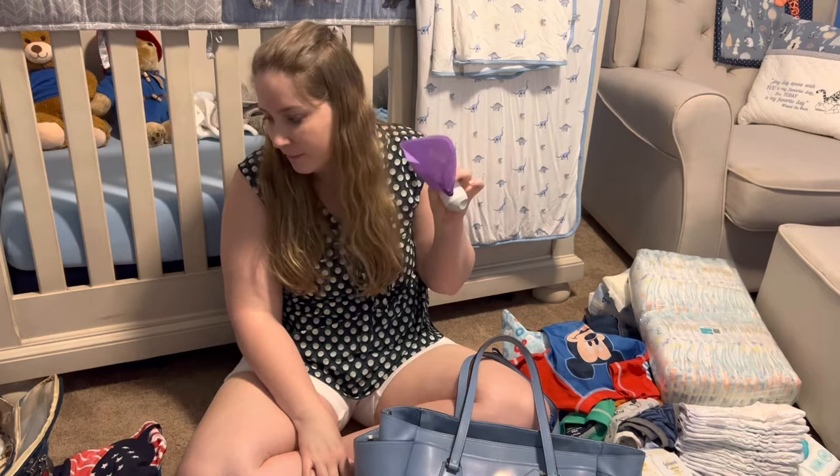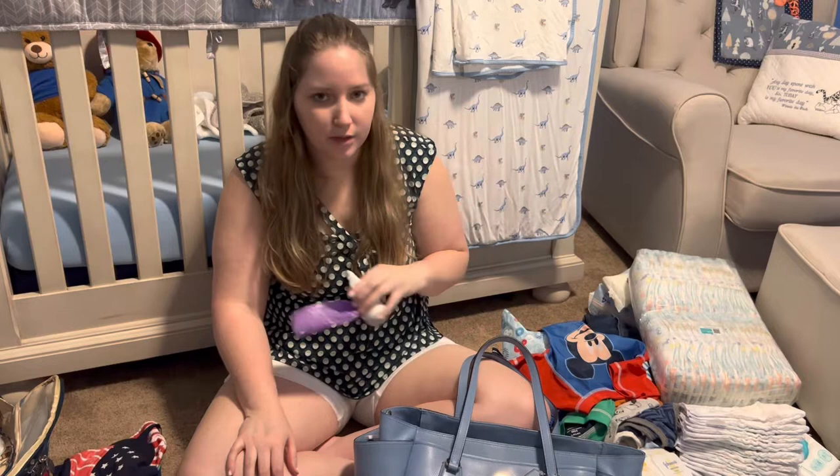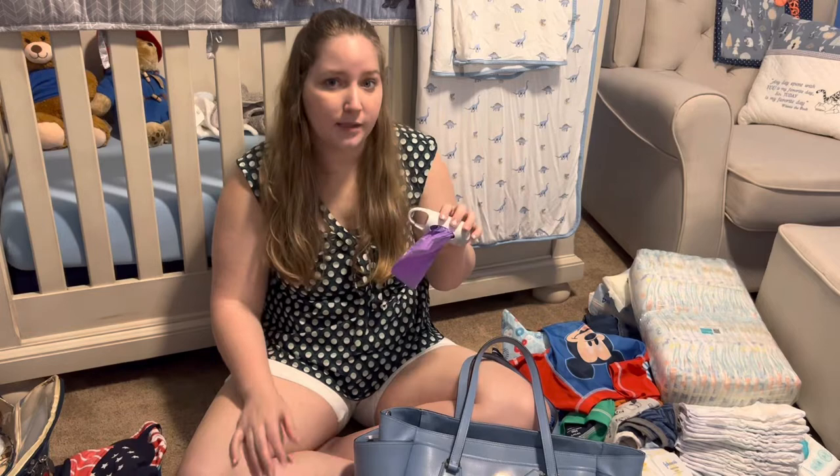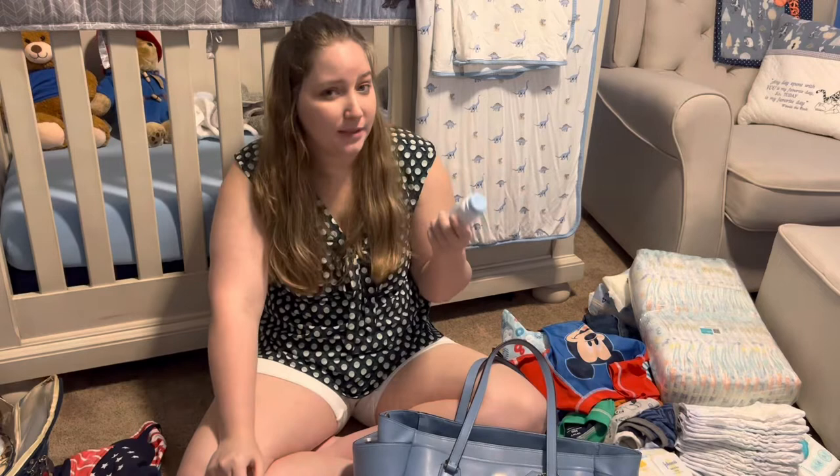I love these poop bags — I keep an extra pack in his baby bag at all times, so if we're at restaurants I can easily change him. These are also great for hotels because you don't have a diaper pail there — it keeps the smell away so we don't have to smell his poop the entire trip.